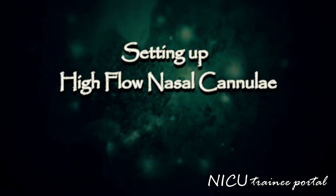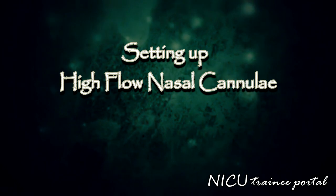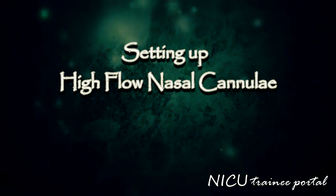The following section outlines the equipment currently being used at one of our neonatal intensive care units to set up high flow nasal cannula in a neonatal patient. You should follow your own institution's guidelines.